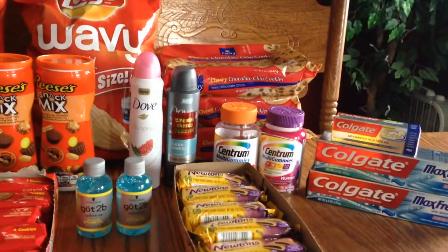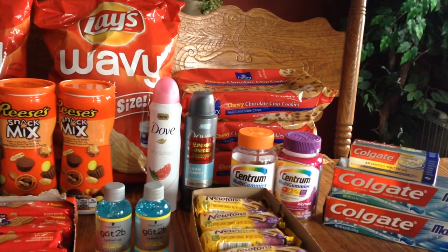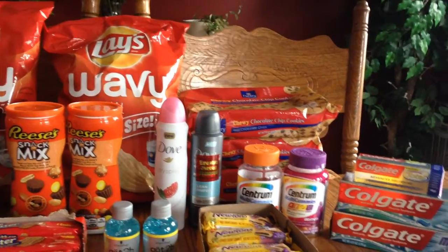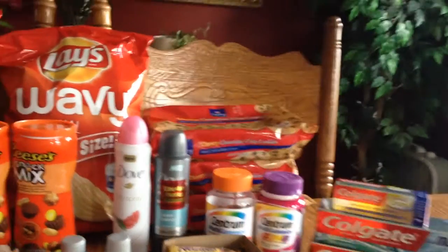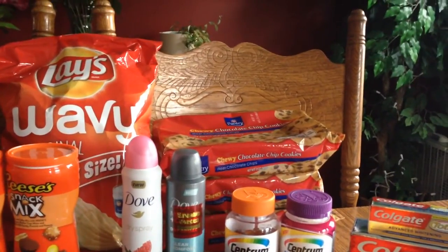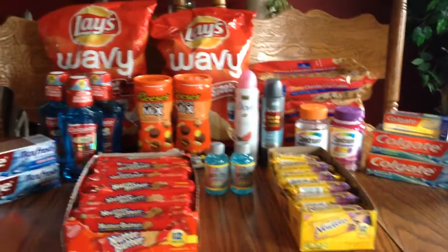I got the Centrum gummies because on my Savings Star accounts — two accounts — I had four-dollars-off coupons and then I get four dollars back for each one on Savings Star, so it was a bit of a moneymaker. Then I got some more cookies that were marked down to 89 cents each, picked those up for the kids. Pretty much I didn't pay anything out of pocket for all of this — I just used my points and got points back.